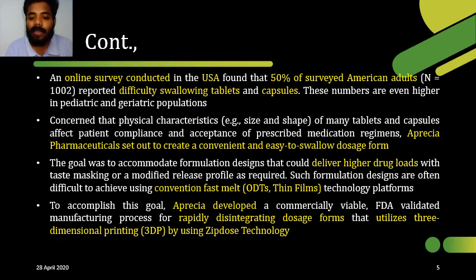Conventional fast-melt methods include lyophilization, thin films, and soft compression. These are the methods to overcome swallowing difficulties. However, in the conventional fast-melt method, there is a disadvantage: you can load only 275 mg of a drug, with a maximum limit of 500 mg. More than 500 mg cannot be loaded.